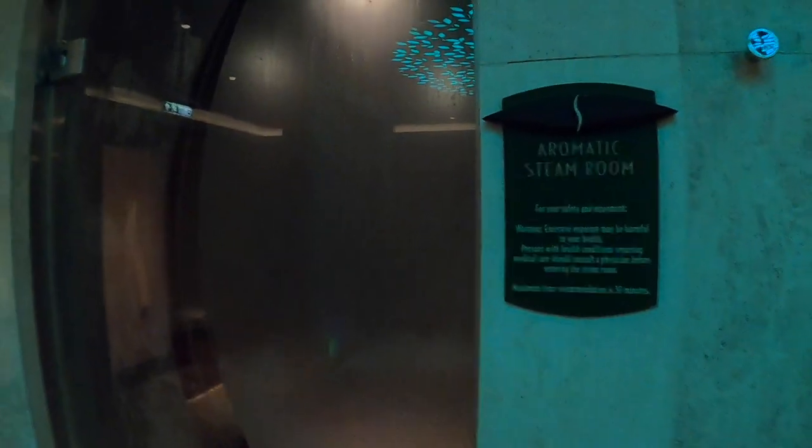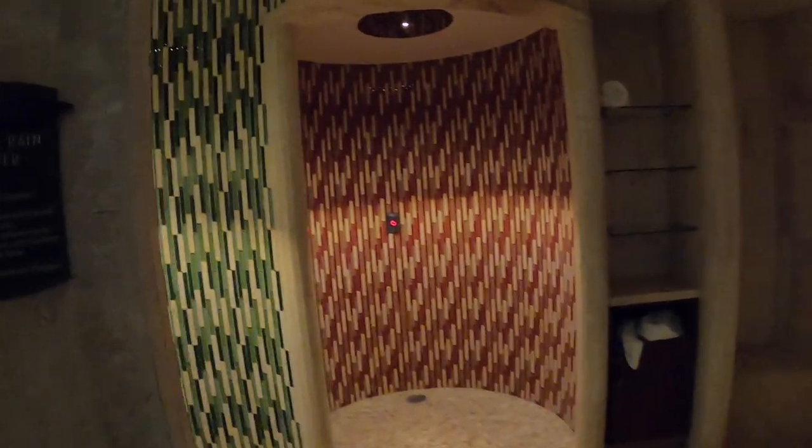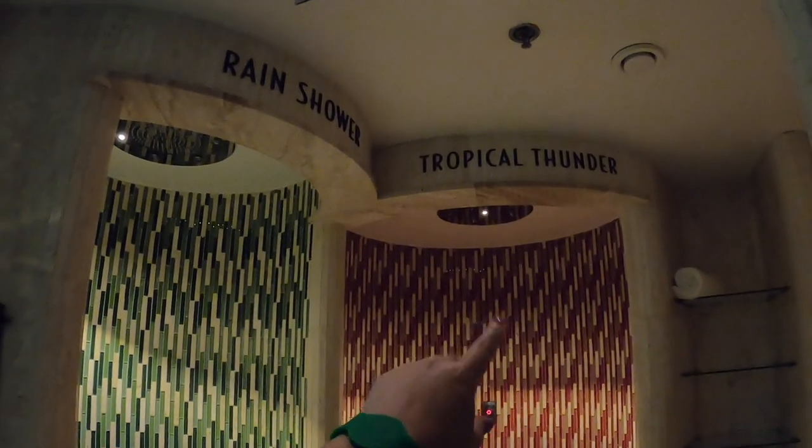Lots of towels. I forgot to mention that this steam room is aromatic - I think it's like a eucalyptus maybe. Then we have three shower experiences: the rain shower, which is actually pretty warm, almost hot. The tropical thunder is my favorite because it feels like the perfect temperature. And then over here is the cold fog, which is cold - they're not lying when they say that. But it feels really good when you go into the cold one and then jump into the rain shower or into one of the steam rooms.